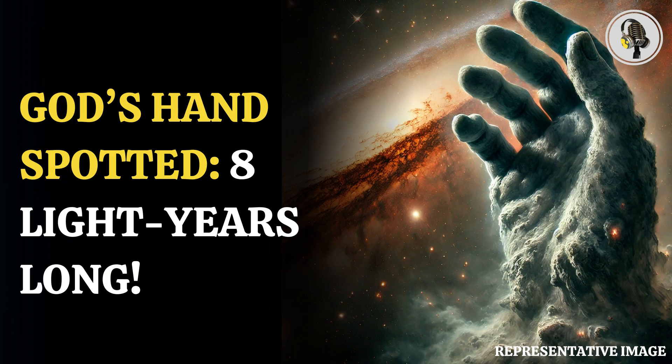The dark energy camera has captured what scientists are calling a massive God's hand, reaching out for a distant galaxy named ESO257-19, PGC21338. The massive formation is located 1,300 light-years from Earth within our Milky Way galaxy and is seen in the constellation Puppis. God's hand is actually a cometary globule named CG4.